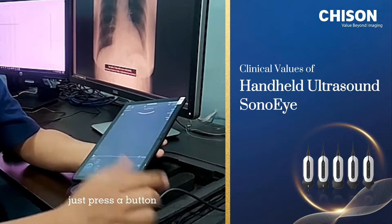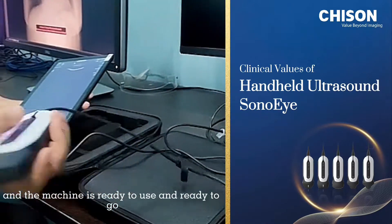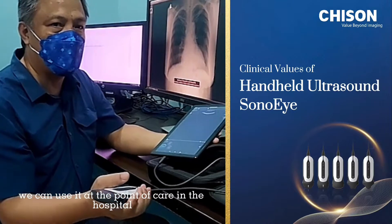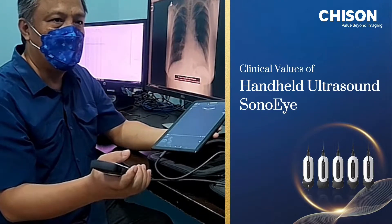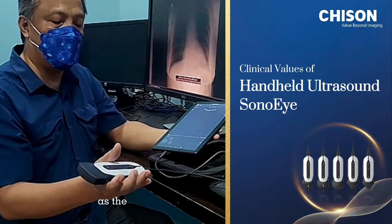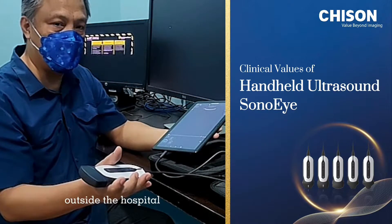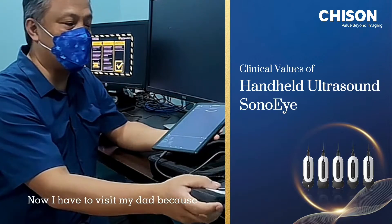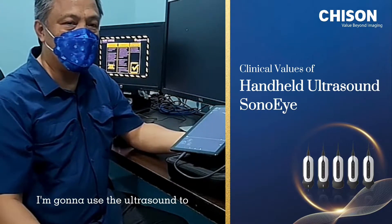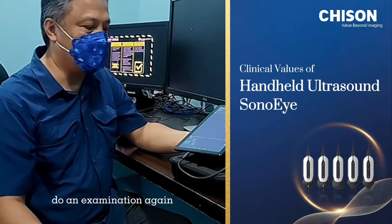Just press a button and the machine is ready to use and ready to go. We can use it at the point of care in the hospital, and also I can use it outside the hospital. Now I have to visit my dad because he's sick, and I'm going to use the ultrasound to do an examination on him.